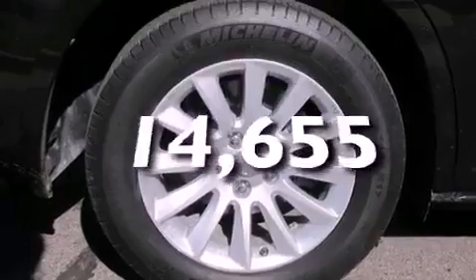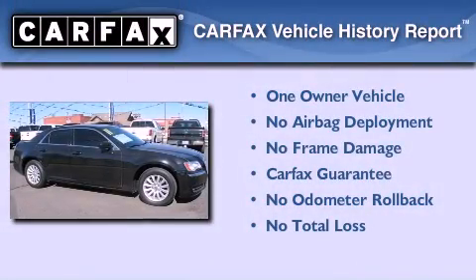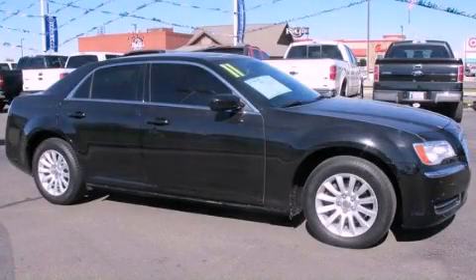This vehicle has fewer than 15,000 miles on the odometer. This Chrysler has had only one owner and it qualifies for the Carfax buyback guarantee. Stop by today and test drive this vehicle for yourself.